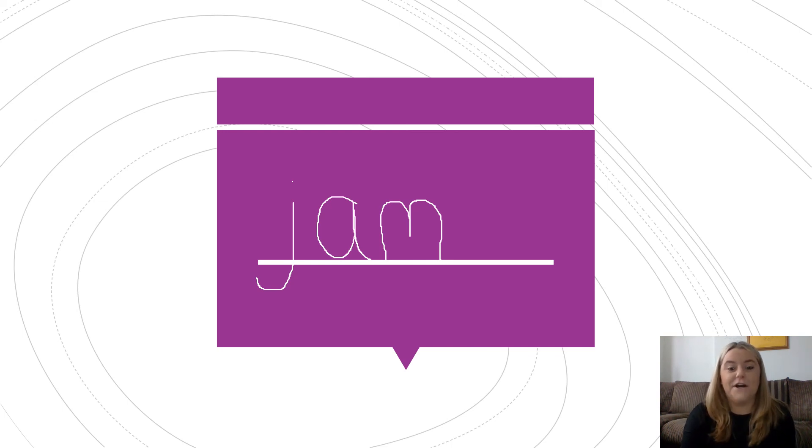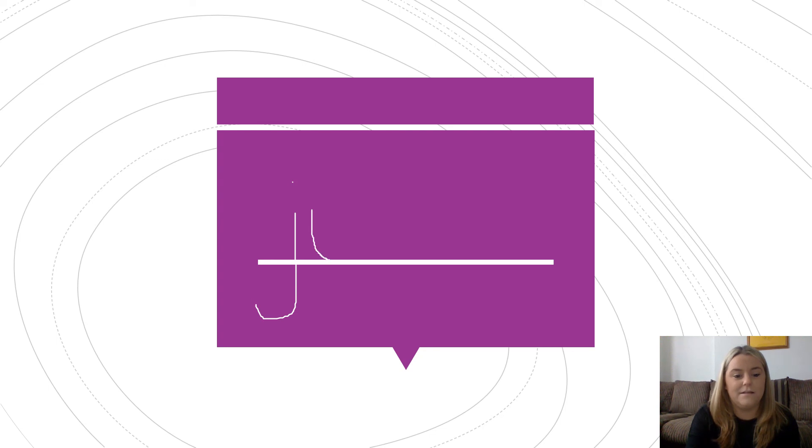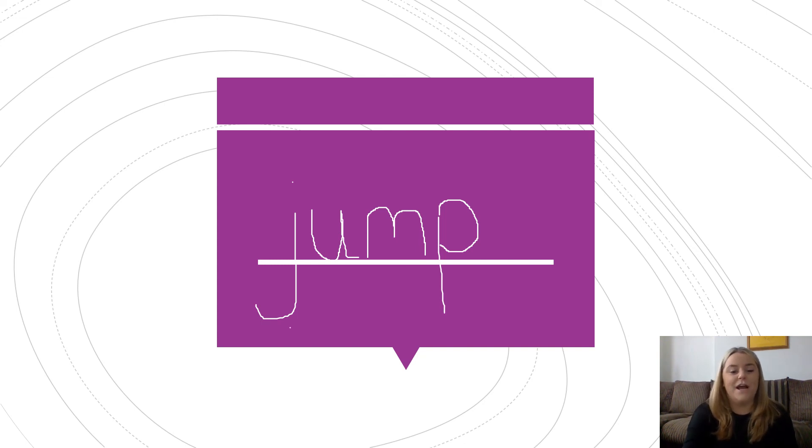Let's have a go at writing another word: J, A, M, P. The word says jump. Can you write jump for me? J, A, M, P — jump. Well done, I'm so impressed!